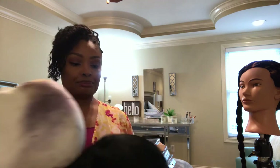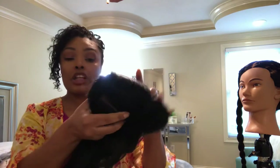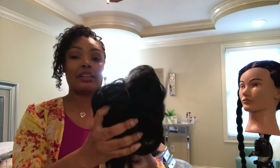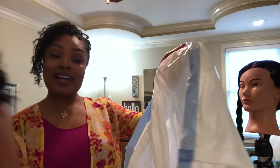All these wigs, by the way, are synthetic. I didn't do expensive human hair wigs — that just wasn't my thing. Everybody say goodbye to Kamiya. I am not going to wash her. I am not going to give her away. This was a terrible wig anyway. Bye-bye, Kamiya.